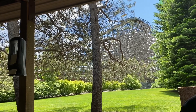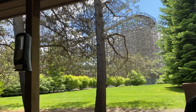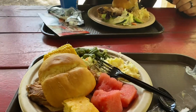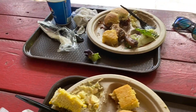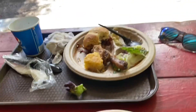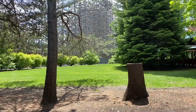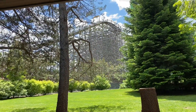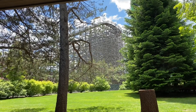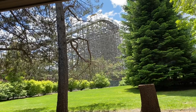Tremors just got some of the track redone, so it'll be interesting to see if it's smoother now. Lunch is good — it's definitely not the best barbecue we've ever had, but it was definitely worth $15.99 per person. There are not very many food options available at this park, so this might be the best bang for your buck.